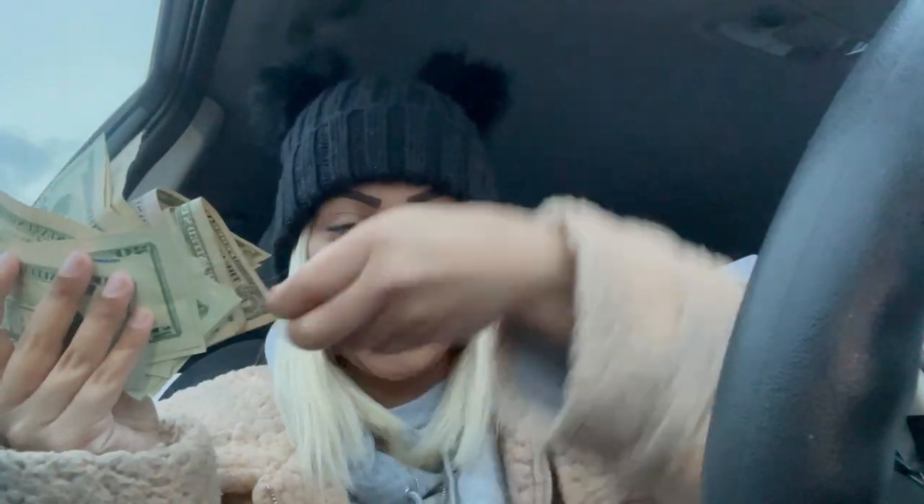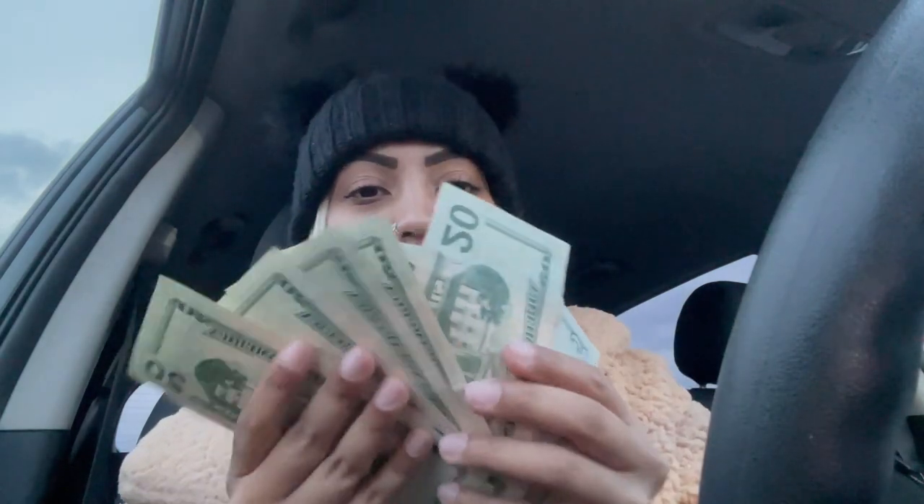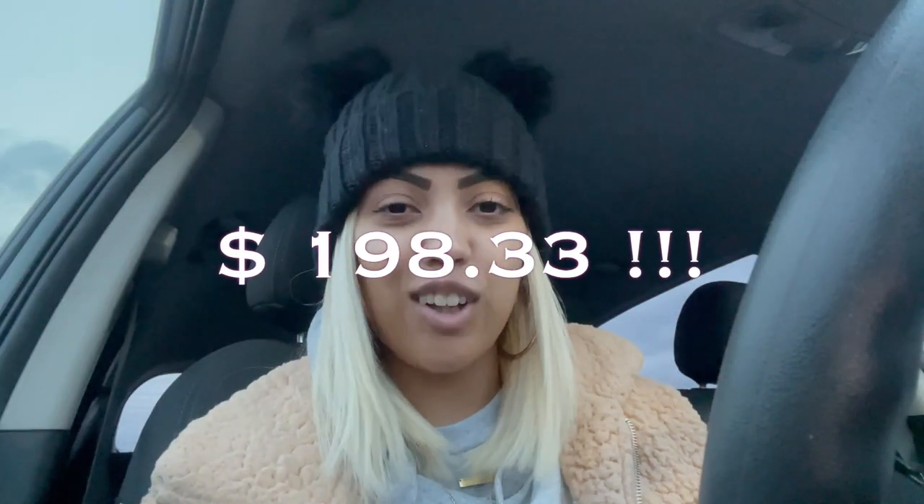Alright, let me show you what we made — I got changed. All together from Plato's Closet, I cashed out with $198.33 selling old clothes. I pretty much got rid of like everything. This is what I mean by all these tips and tricks — everything pretty much got sold and taken.